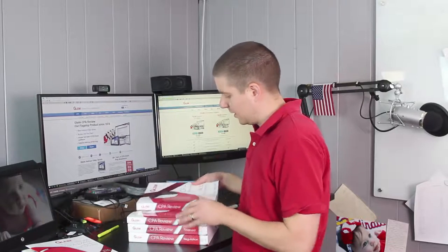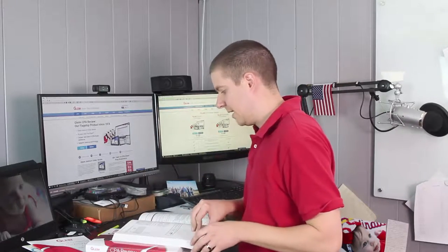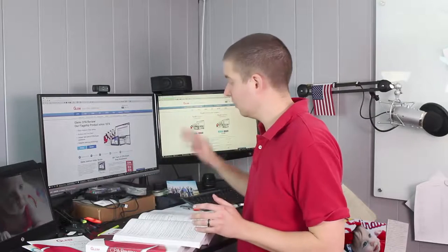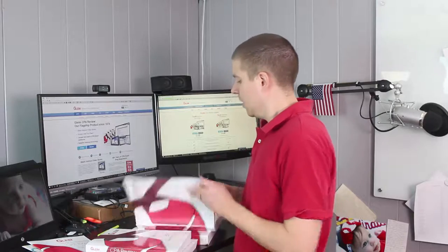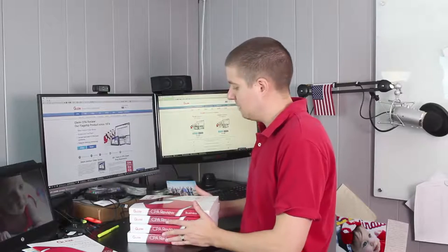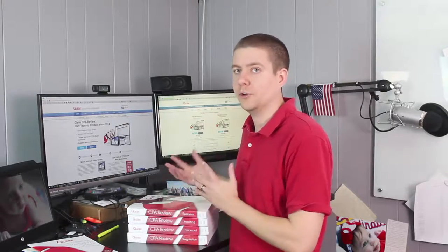This is the audit textbook, and here is financial accounting reporting — the big one. I really like how much detail they go into because you can never have too much detail when studying for the CPA exam. Their lectures break down the material in a way that's easy to understand and will help you highlight what you actually need to know. Let's hop behind my computer and jump into their online course, where you'll be spending the majority of your time.